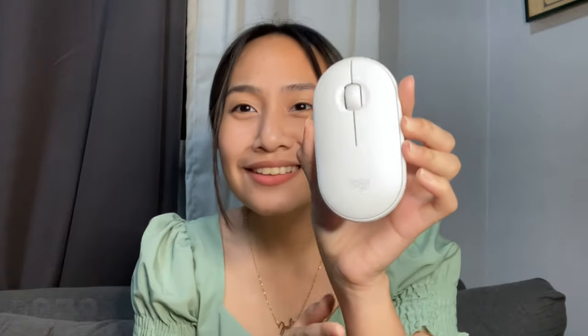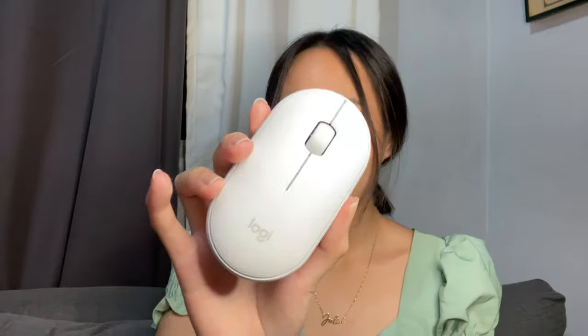This is the Logitech Pebble mouse — it was actually a gift to me, an advanced Christmas gift since I needed it right away. It's wireless and Bluetooth, so no wires. You just plug in the USB receiver into your laptop or PC and it connects automatically, but you can also connect it via Bluetooth, so it can work with an iPad too. It runs on battery and came with a free battery included from the shop, so I was able to use it immediately upon receiving it.